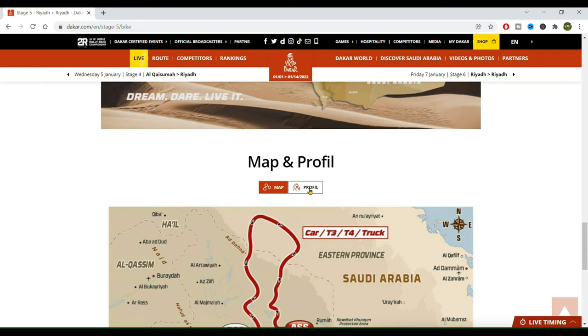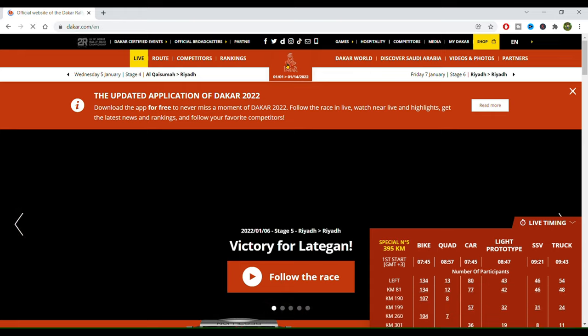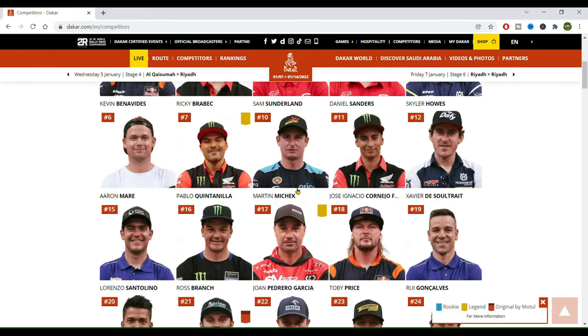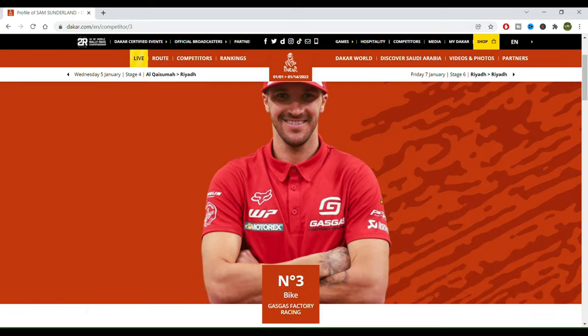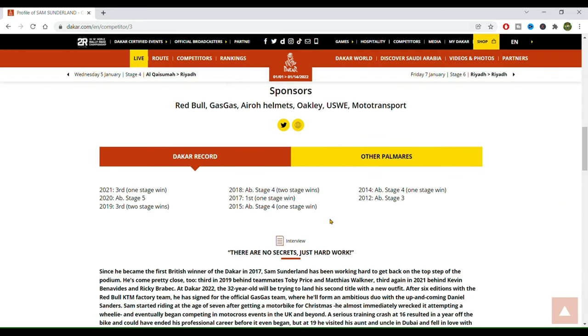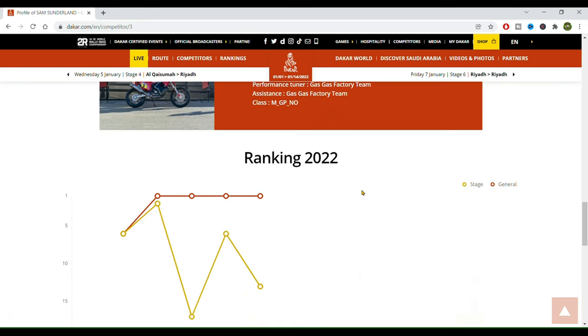Here on top of the map we can click on profile, and this allows us to see the altitude throughout the track and also the types of terrain. Back on the landing page, now we click on competitors and we can see all the competitors — motorcycle, quad, car, and so on. If we click on them, you can see physical information, history of their participations at the Dakar, their vehicles, their rankings, and so on.